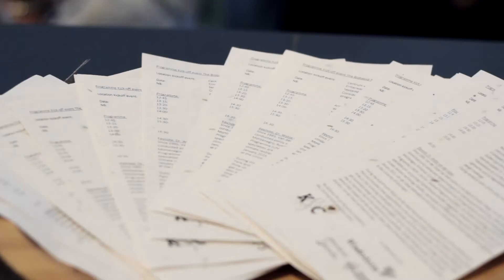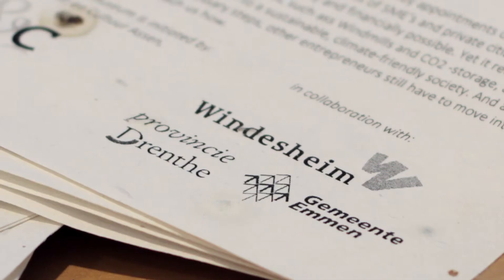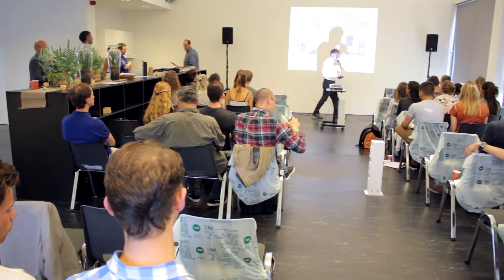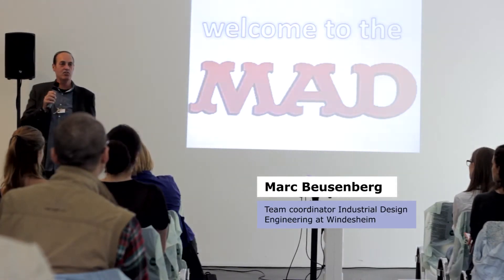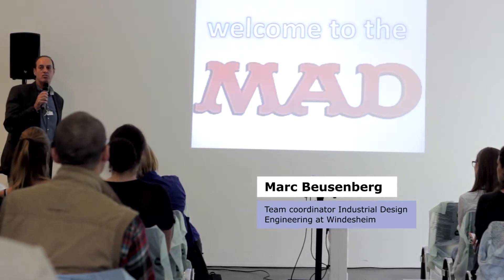The Biobased Pop-Up Museum is the first biobased pop-up museum ever in the world. Today was the start of this special program and students and companies all came together at the Milk Factory, the CBK here in Emmen. We welcome you to the MAD — an abbreviation for the minor all-round designer.